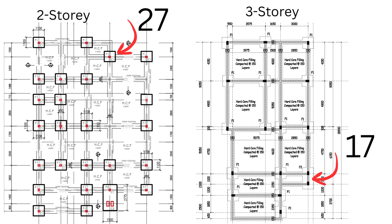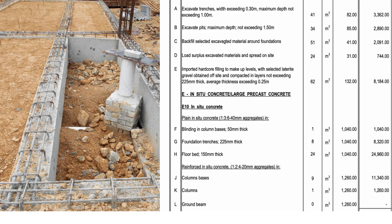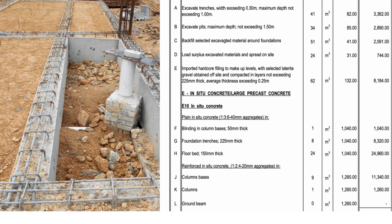When you look at the number of footings, you can count 27 for the two-story building and 17 for the three-story building. That is not a problem because even though the three-story building has fewer footings, they are thicker and larger — using maybe 50% more concrete per footing — so the cost will probably cancel out.